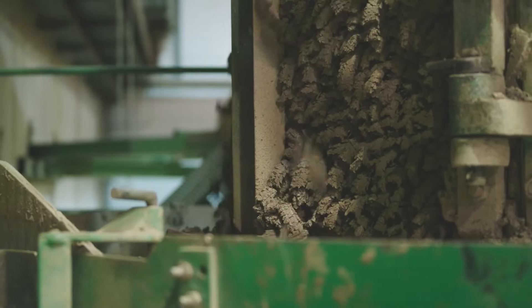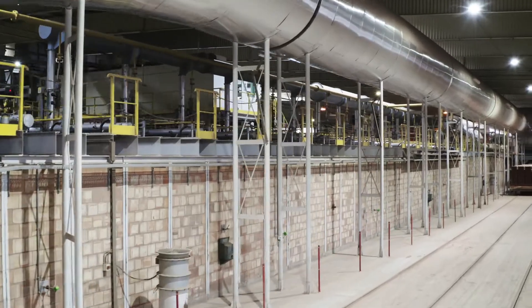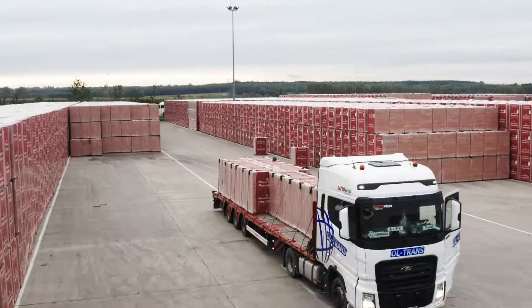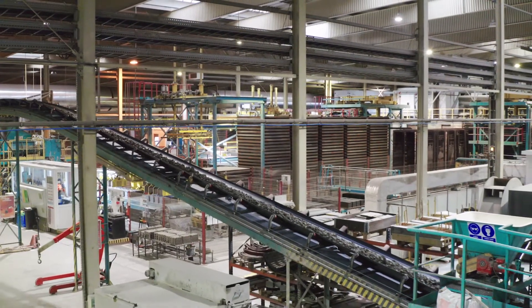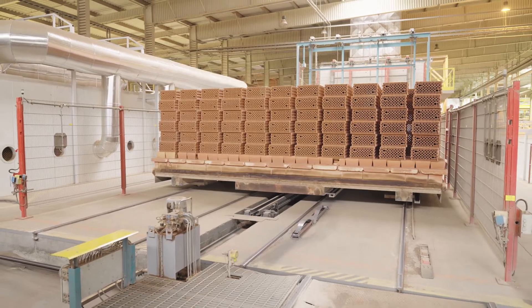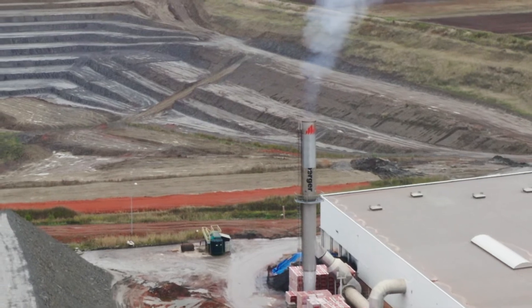All production steps — from extracting the clay, shaping the bricks, drying, firing them in this 150-meter-long kiln, to delivery — all take place here on one site. The energy needed to produce these bricks is gas, causing 60% of the plant's CO2 emissions.